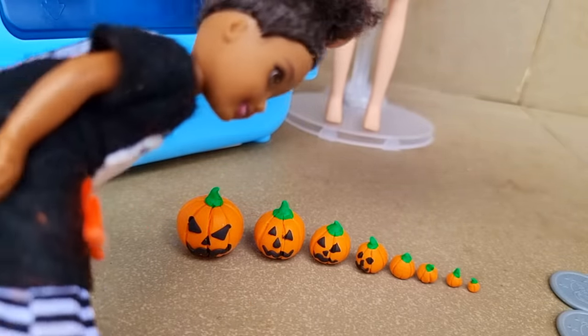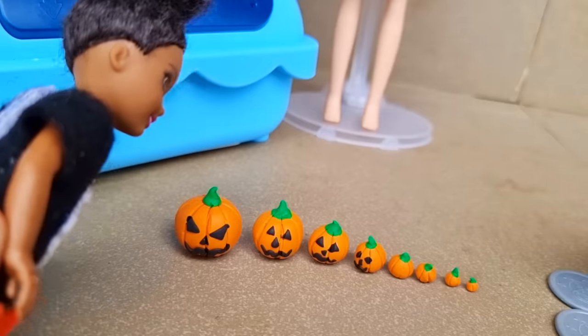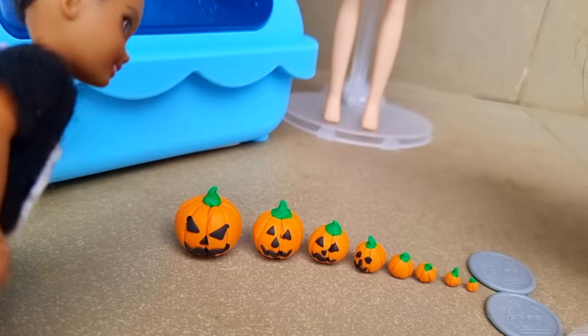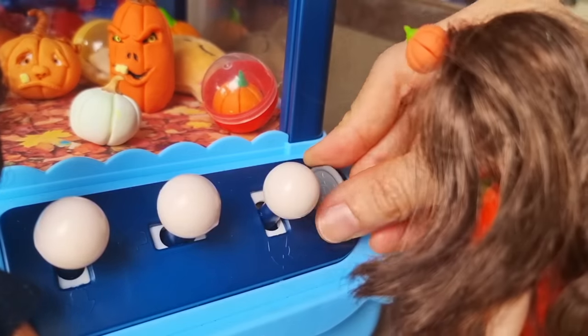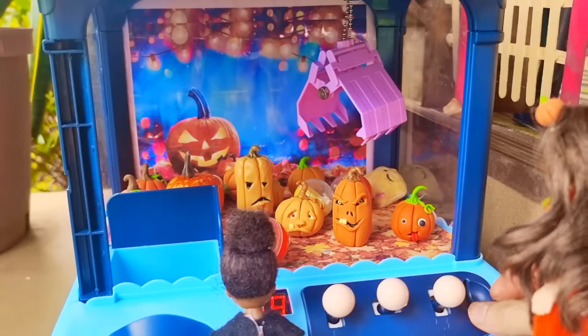They're so cute! You're so lucky you got this. I didn't expect that many pumpkins. Now my turn again! I want to get the sad-looking one — sad but cute.